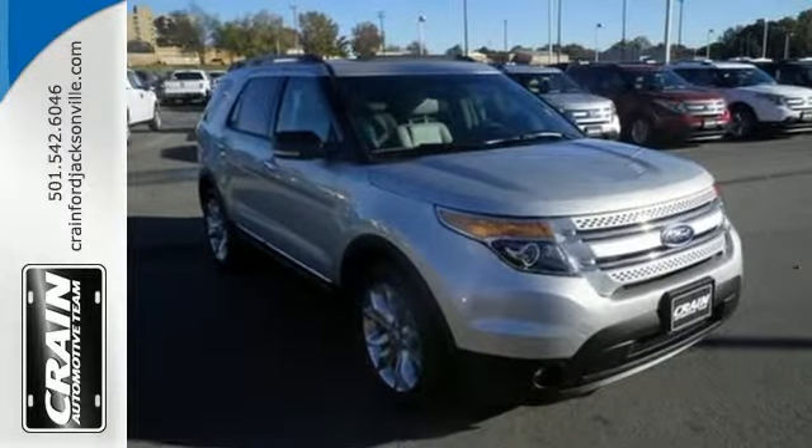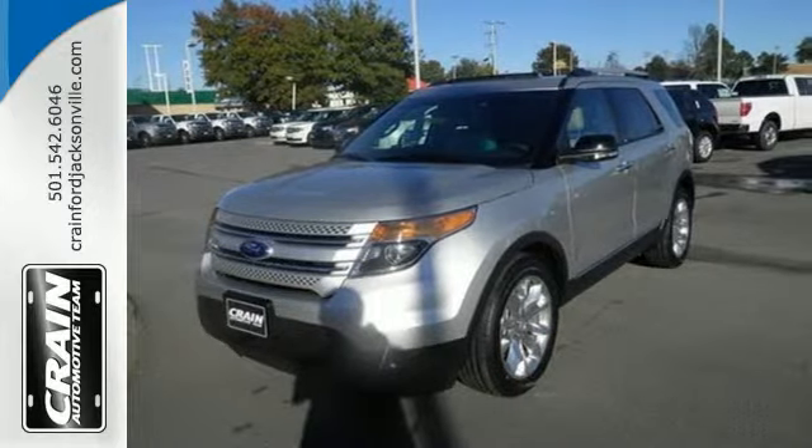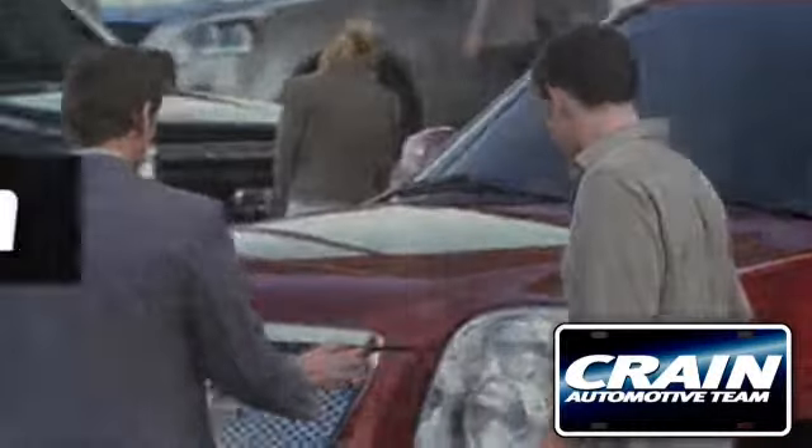Hit the road in this well-equipped Explorer. Come see it for yourself before it's gone. Visit us anytime at crane-team.com.